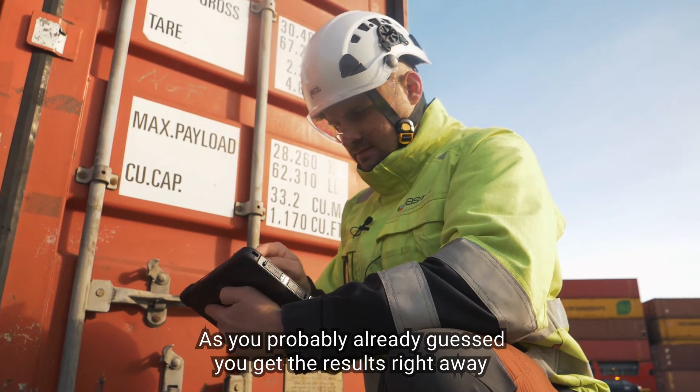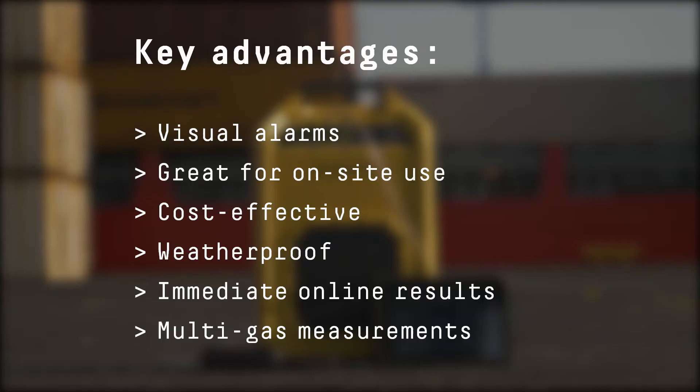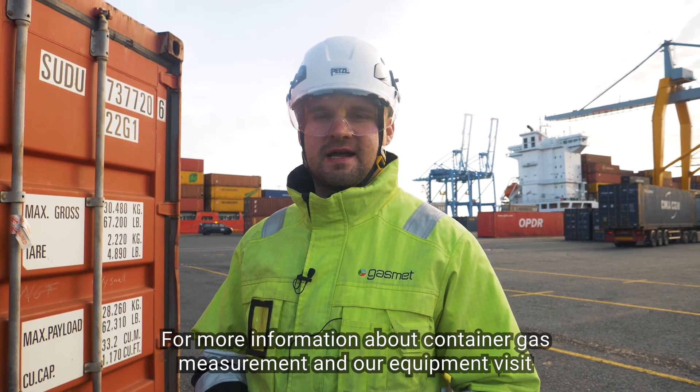As you probably already guessed, you get the results right away, which makes this method very time efficient. For more information about container gas measurement and our equipment, visit gasmet.com.